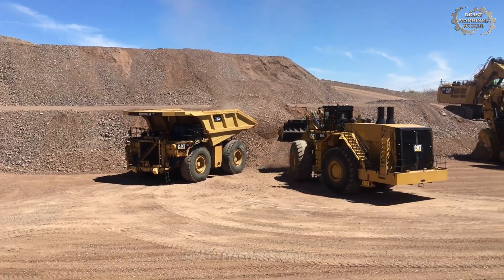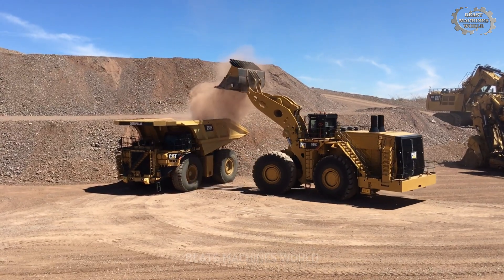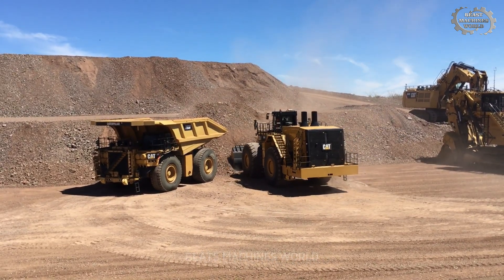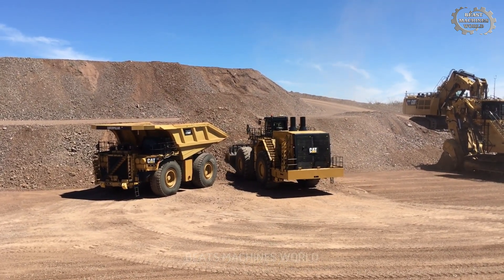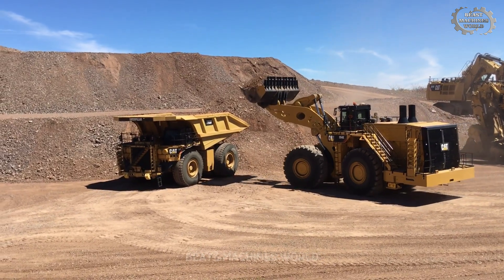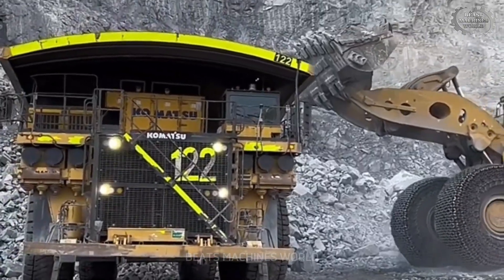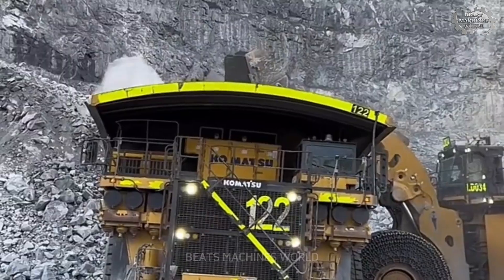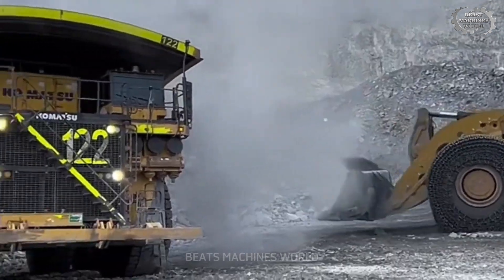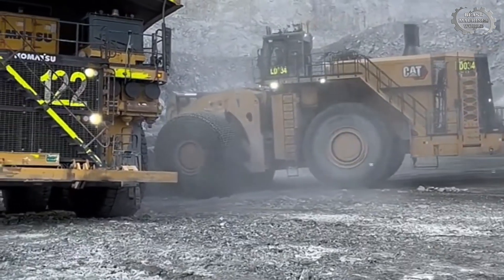This is the Caterpillar 994K, a mining legend built for one purpose: moving more, faster, and with unstoppable force. With its 40 cubic meter bucket, each scoop devours 85 metric tons of raw material — enough to fill a semi-truck in a single pass. At its core, a 1739 horsepower engine roars to life, pushing the limits of what's possible. Every component is designed for relentless performance, even in the most brutal conditions.